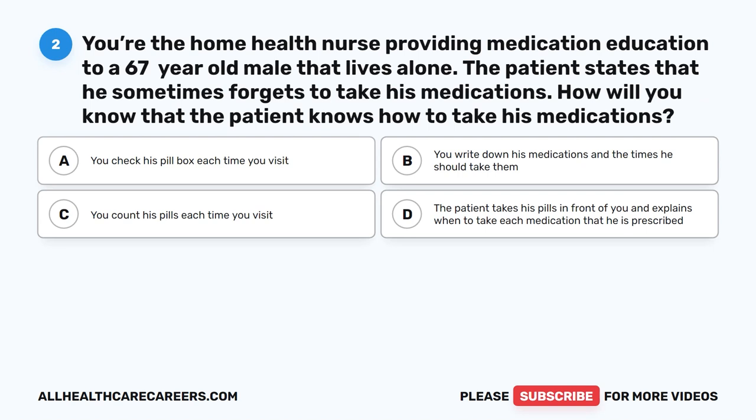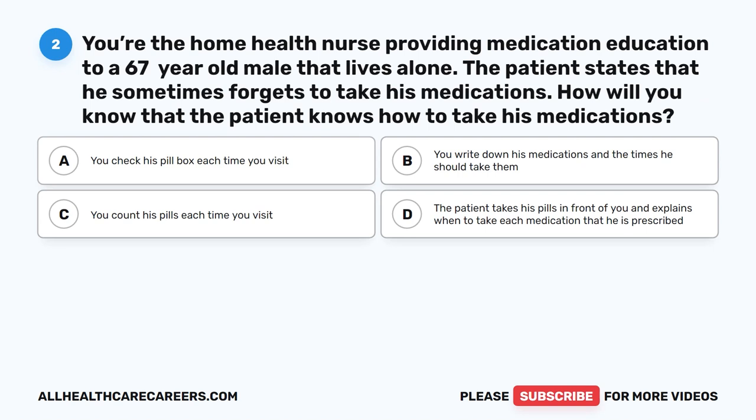Question 2. You're the home health nurse providing medication education to a 67-year-old male that lives alone. The patient states that he sometimes forgets to take his medications. How will you know that the patient knows how to take his medications? A. You check his pillbox each time you visit. B. You write down his medications and the times he should take them. C. You count his pills each time you visit. D. The patient takes his pills in front of you and explains when to take each medication that he has prescribed.